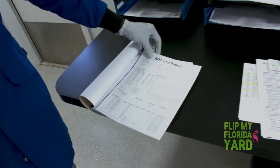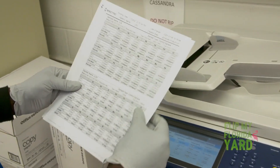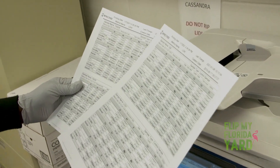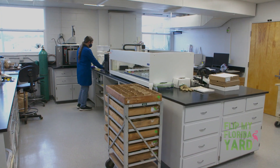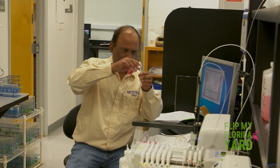All that information is put together, it prints out the report, and it goes into our database so our database can generate the correct recommendation for that particular soil. You get the report back in about two to three working days. A soil test is considered the number one best management practice in order to protect the environment, protect your yard, and do the best stewardship towards our environment and the landscape.